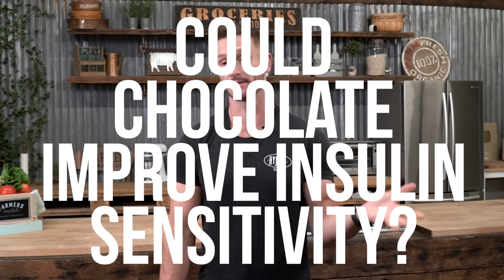When you look at a chocolate bar, one of the last things you're going to think is, could this thing potentially improve my insulin sensitivity?